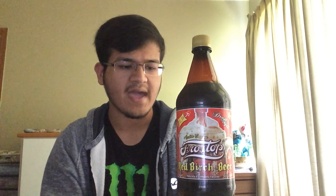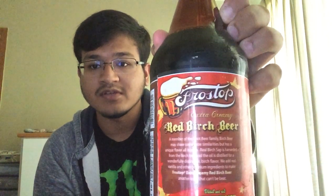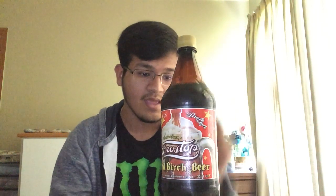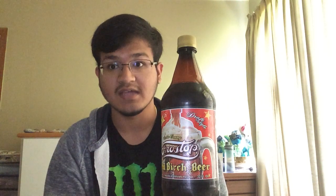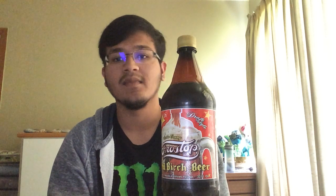Let's examine what red birch beer is before we get into it. On the back it says: "A member of the root beer family, birch beer may share some of the taste similarities but has a unique flavor all its own." That's great — if I'm a fan of root beer and this tastes anything similar, I'm sure I'll be a fan of this too.